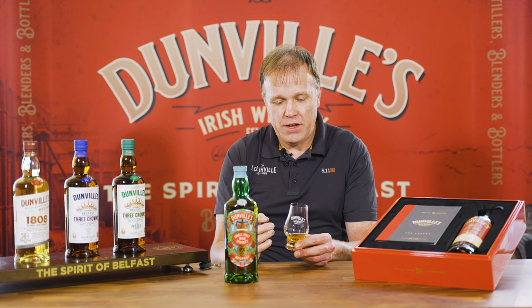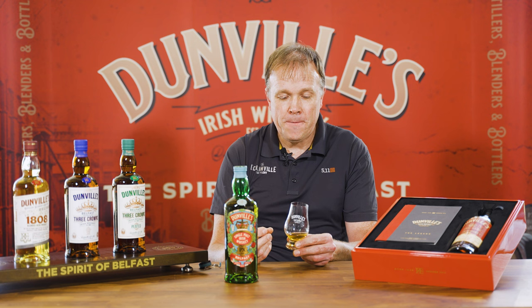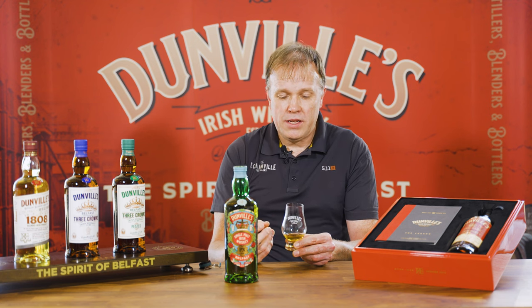You get that initial lovely spirity fruit, wood spices. There's like a burnt orange or a caramelised orange flavour that's there. That's really a Dunvilles signature flavour note from the sherry cask finishes that we do.